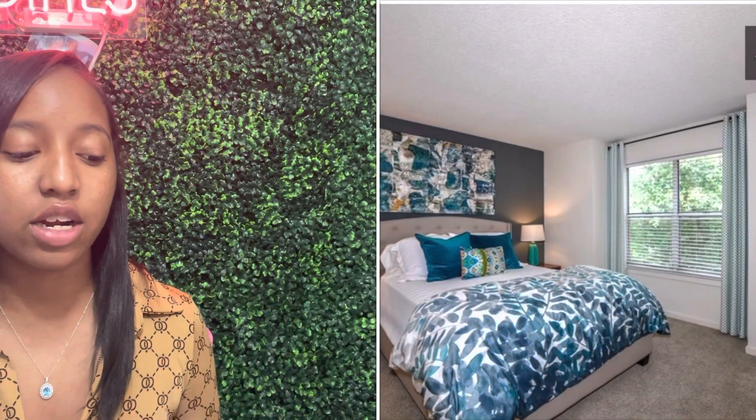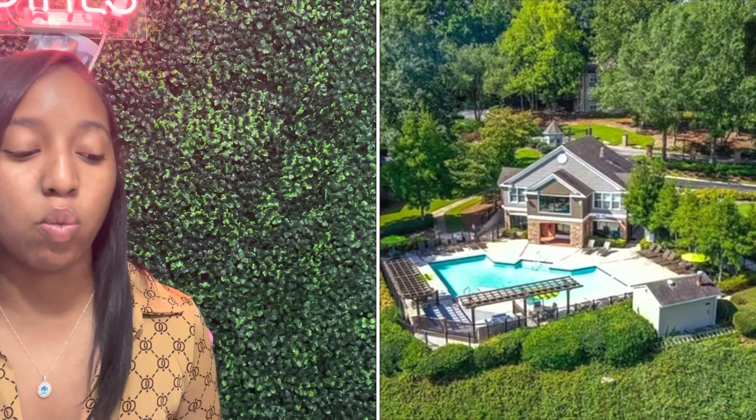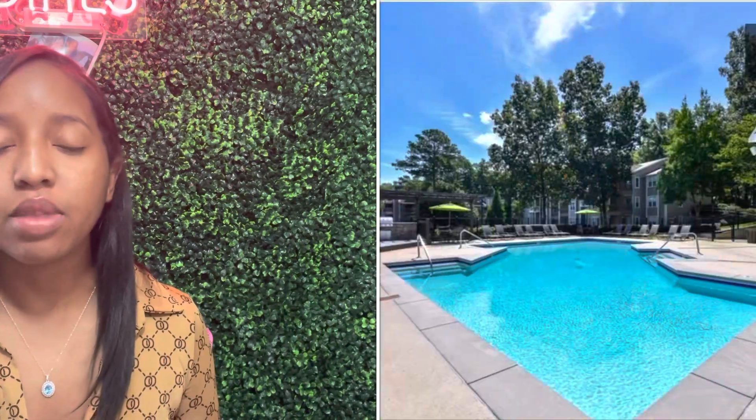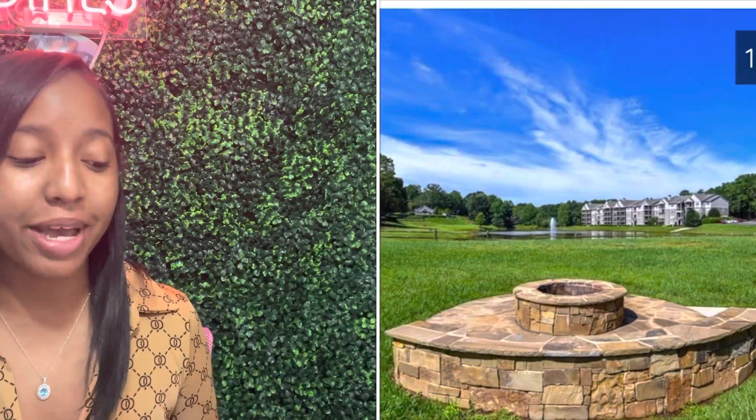Number two on the list is Lakeside at Arbor Place. Lakeside at Arbor Place is a little bit higher up just because they do not offer the housing program, but they are still in an affordable range. Lakeside at Arbor Place is going for $1,293 and up a month, and that is for a one-bedroom apartment. They come with a lot of different things — a sports court for basketball and tennis, a package room, an outdoor kitchen, a dog park, and a pool.